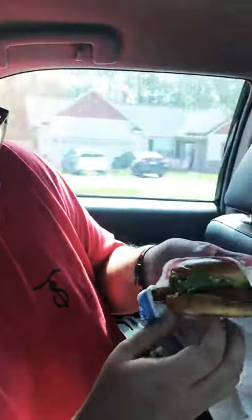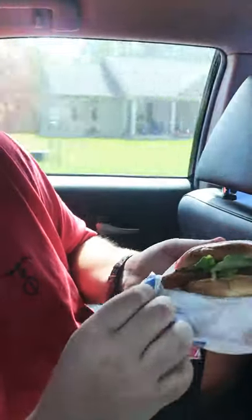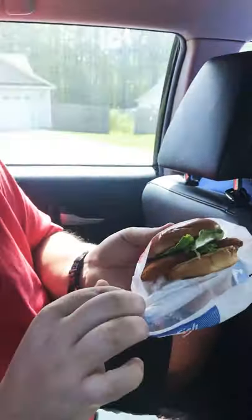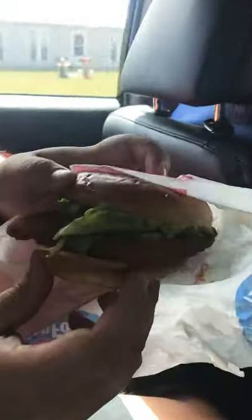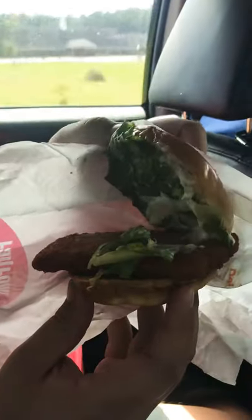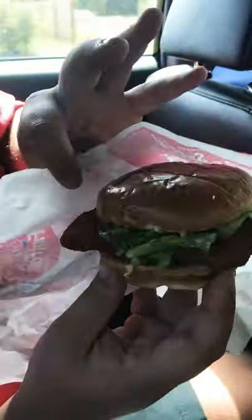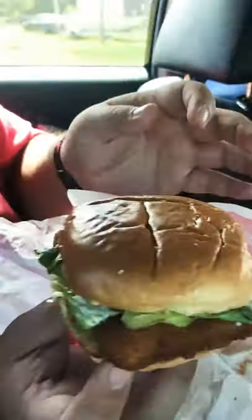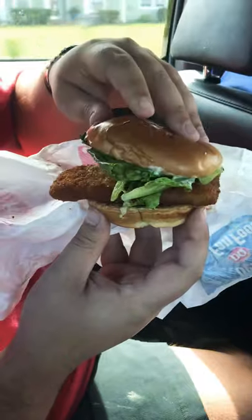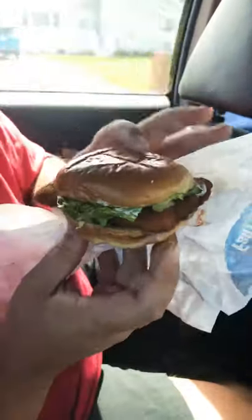Unpackage it. A nice square filet — looks like it was straight out of the ocean. Looks real good. They just do lettuce and tartar sauce with it. It's a good amount of lettuce, and a lot of tartar sauce — I like that. I like how it's well done. It's a good size piece of filet. Looks like straight from Deadliest Catch, if you ask me.